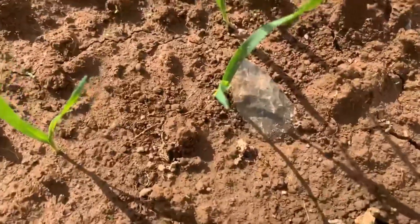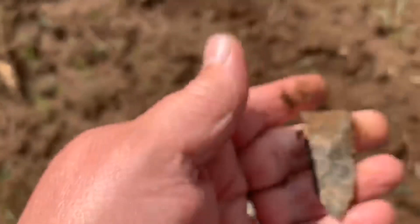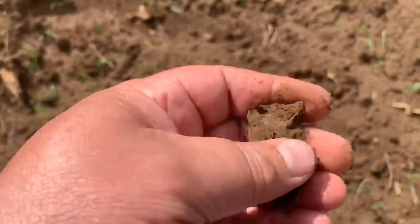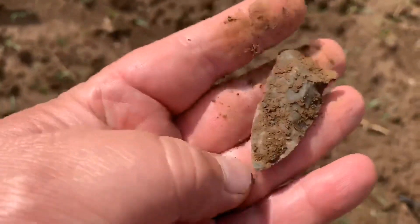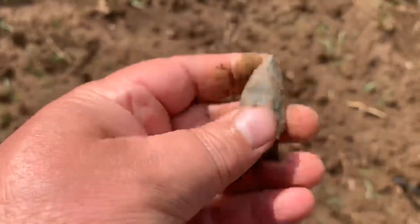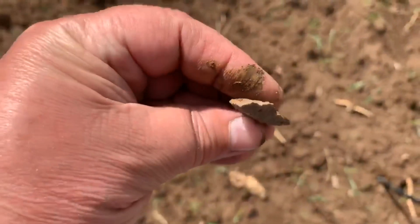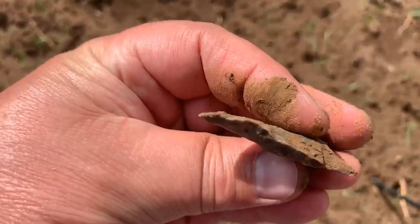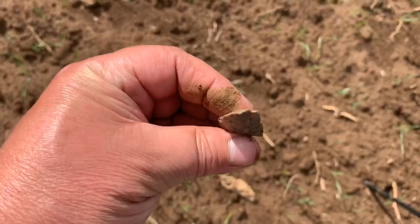I might have a little something something laying there. It's got a wicked curve on it.